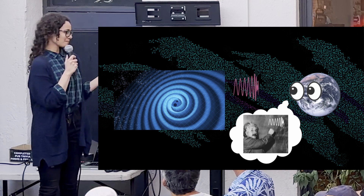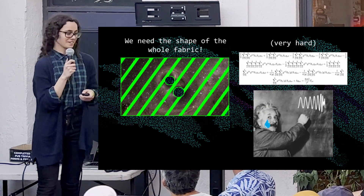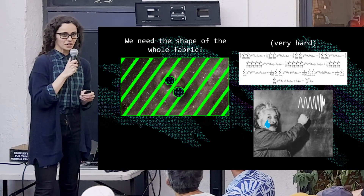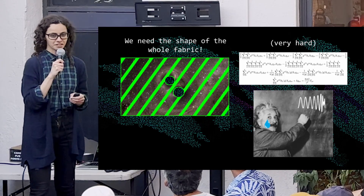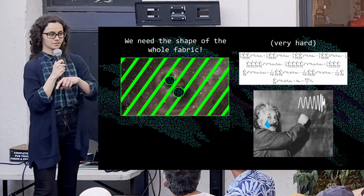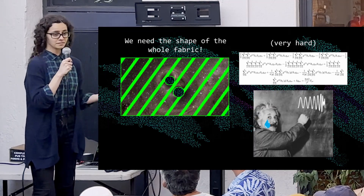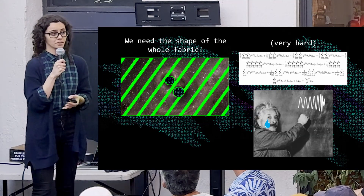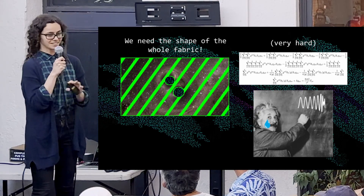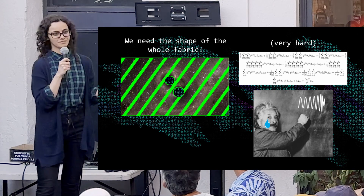Those predictions are very challenging to make for a couple of reasons. Unlike in Newtonian gravity, where if you're worried about the gravity between two objects you only have to worry about gravity at the location of those two objects, in general relativity we have to worry about the entire spacetime around the black holes. That's already a huge layer of complication.